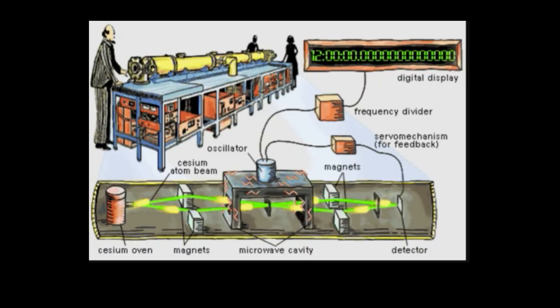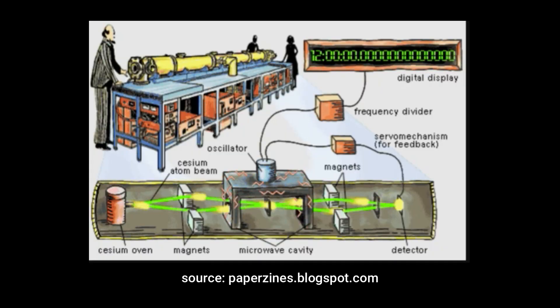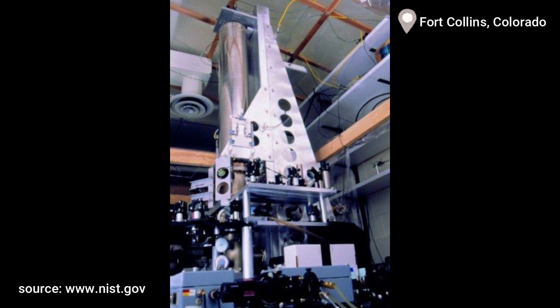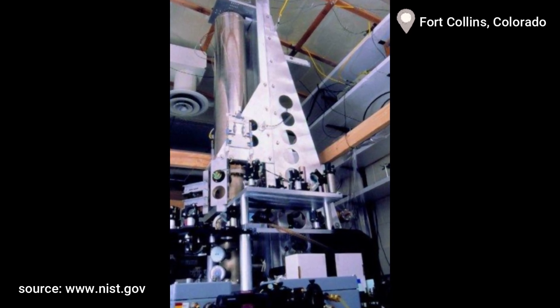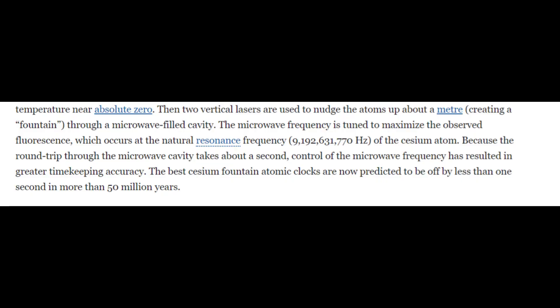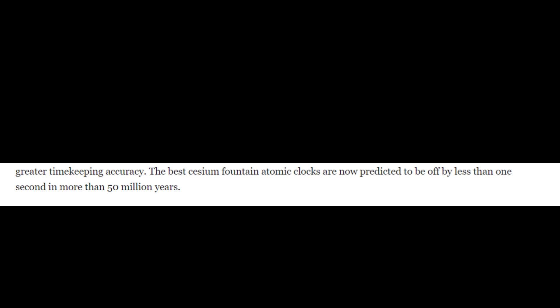These stations have atomic oscillators that keep accurate time. Here is the atomic clock located at the Fort Collins, Colorado atomic clock station. The technology behind these clocks is so accurate that they are predicted to be off by not more than one second in 50 million years. Mind blown!